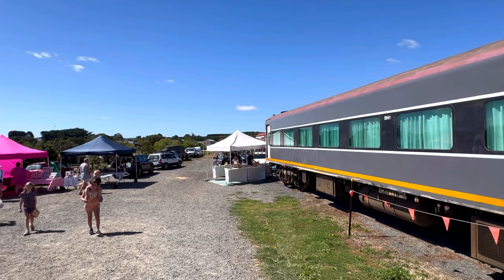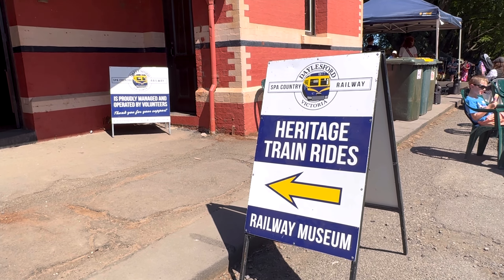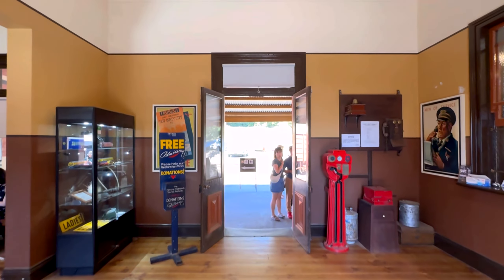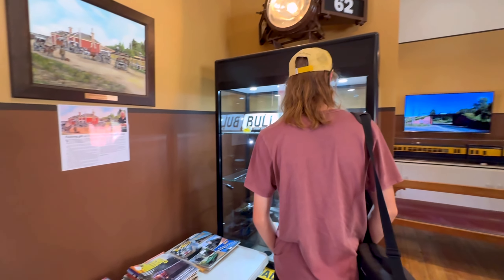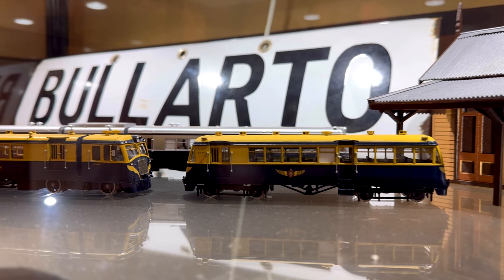This is Dalesford Station at the start of the tourist railway. Today was also the Dalesford market and it was buzzing with activity — lots of people, lots of stands and stalls to buy things. It made for a great atmosphere here at the tourist railway as well.